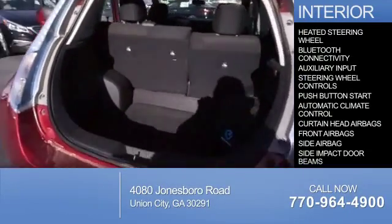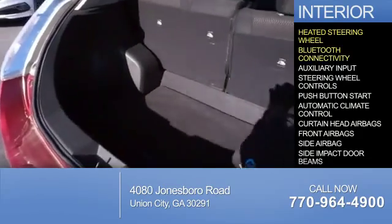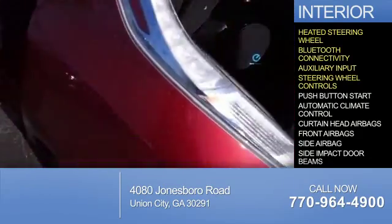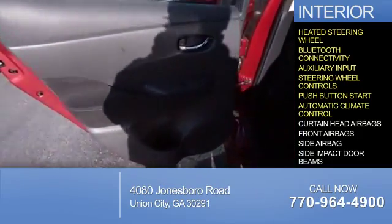Inside you'll find a heated steering wheel, Bluetooth connectivity, and auxiliary input, steering wheel controls, push-button start, and automatic climate control.